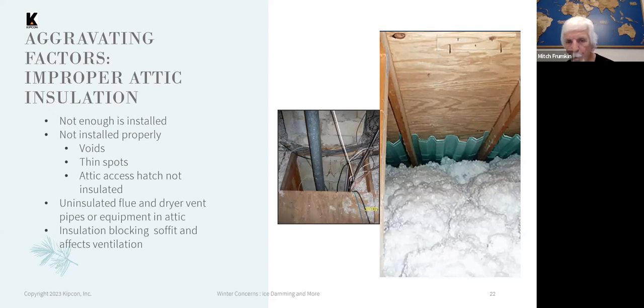The photo on the left shows a chase — a hole in the floor coming up from the living space below — which is clearly exhausting a lot of warm air, but there's no insulation over it and it's not sealed. That location is basically a hot spot in the attic space and will cause problems with heat loss.